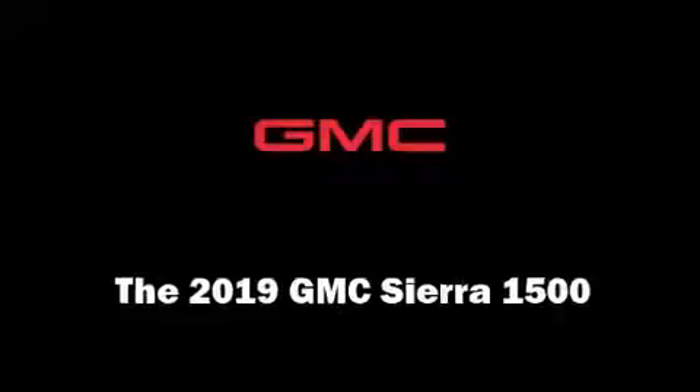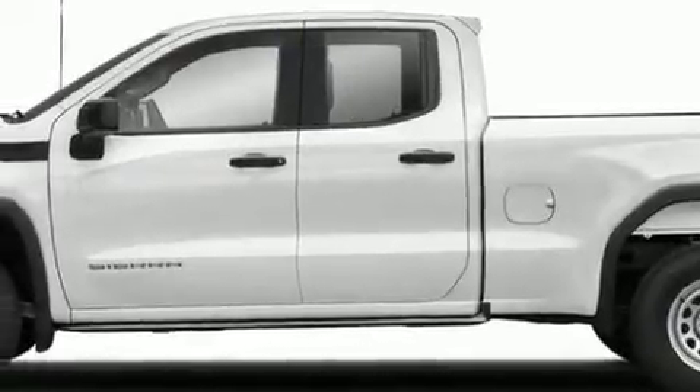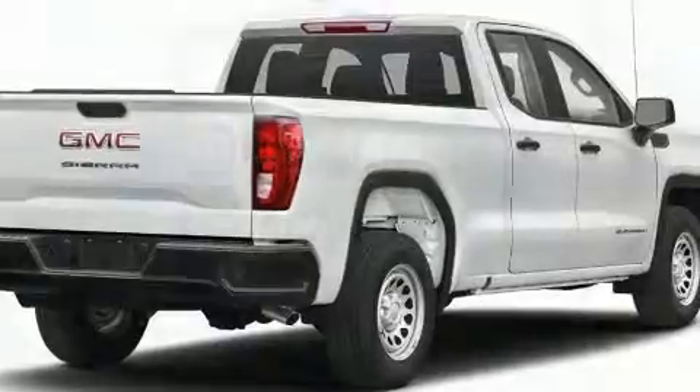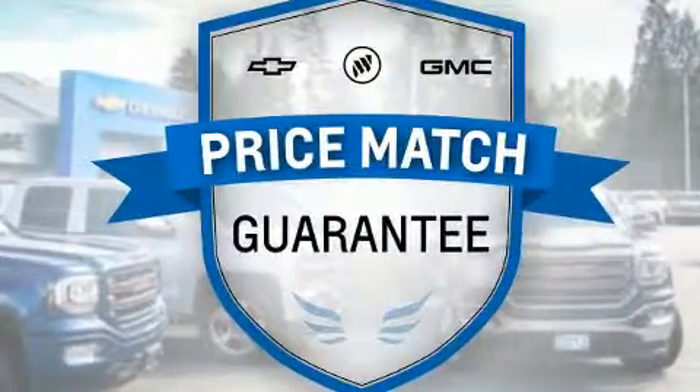You can expect a lot from the 2019 GMC Sierra 1500. Smooth gear shifts are achieved thanks to the powerful eight-cylinder engine, providing a spirited yet composed ride and drive. Four-wheel drive allows you to go places you've only imagined.